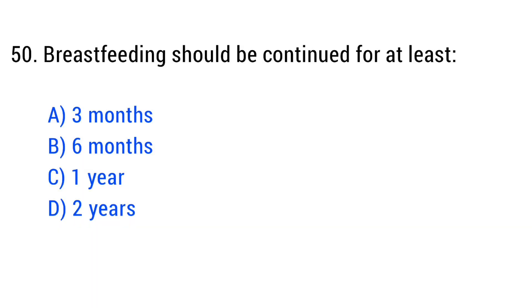Question number 50. Breastfeeding should be continued for? The right answer is Option B: Six months.